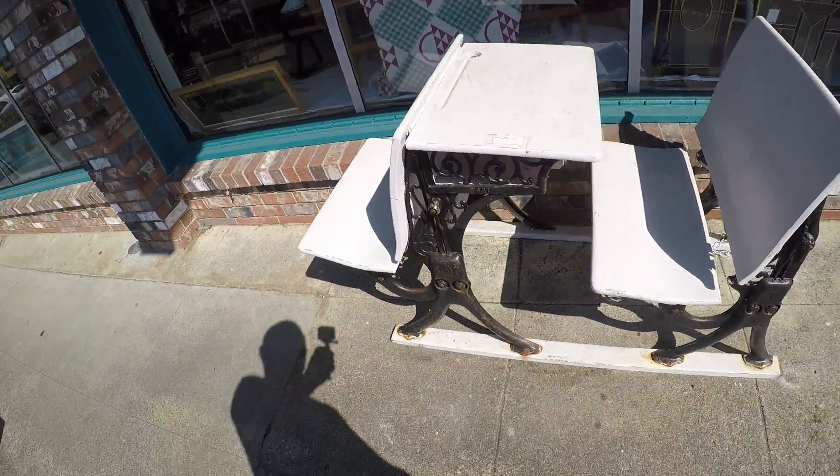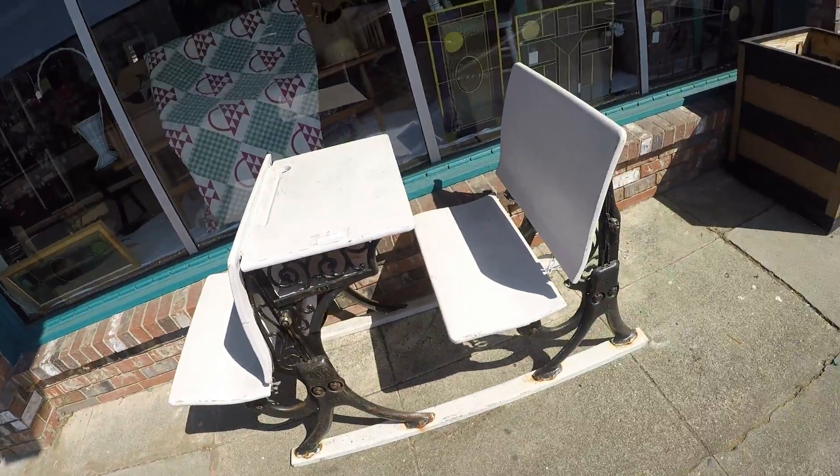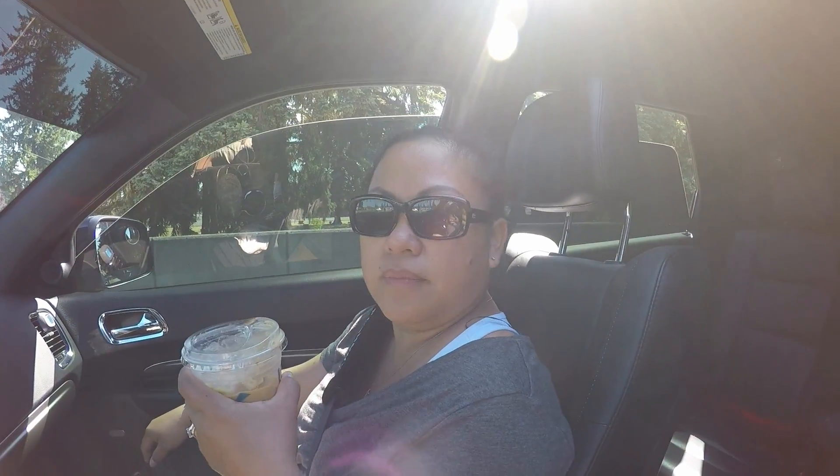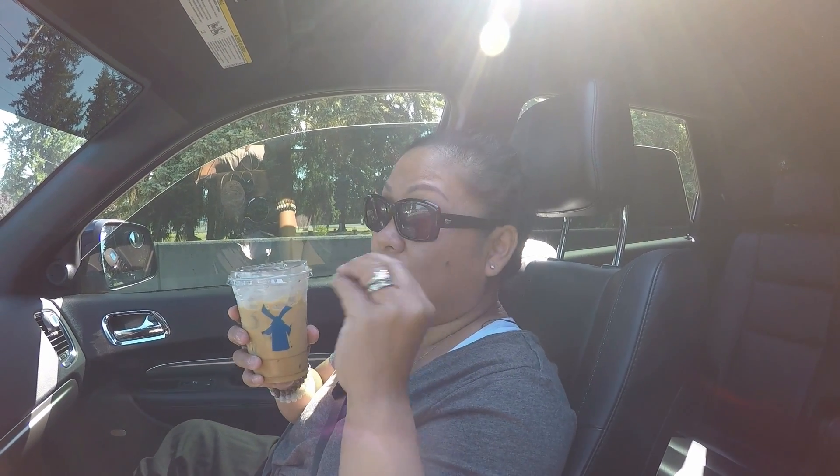Sharon likes to turn antiques into her own designs. Look at these old school student desks — so you just sit like this. Old school desk. It's a lazy Sunday, so we just got our Dutch Brothers coffee. This is her drink — a tall triple shot espresso on ice with a splash of heavy cream. Her best friend got her hooked on it. She never used to like iced coffee, then she stopped wanting sweets, so this is perfect. It's got a hint of sweetness but you can still taste the espresso. This is my first time having it — it's good. Approved.